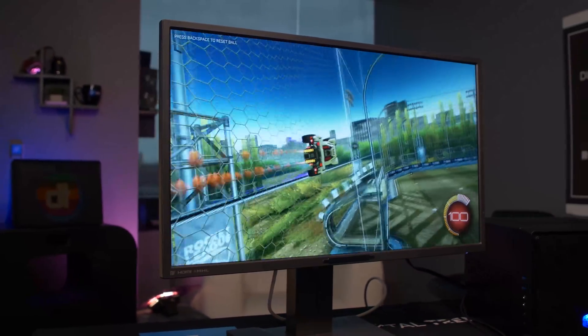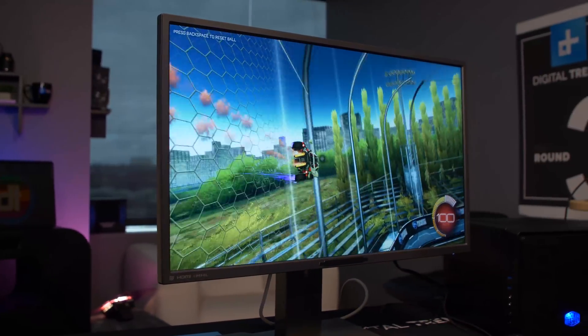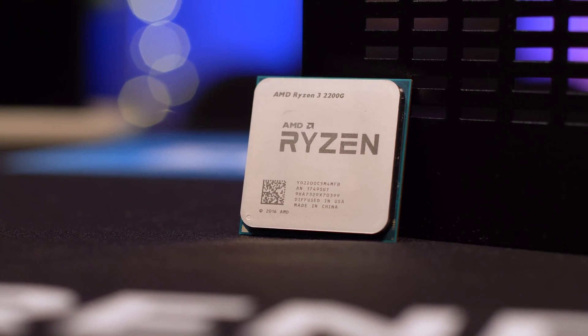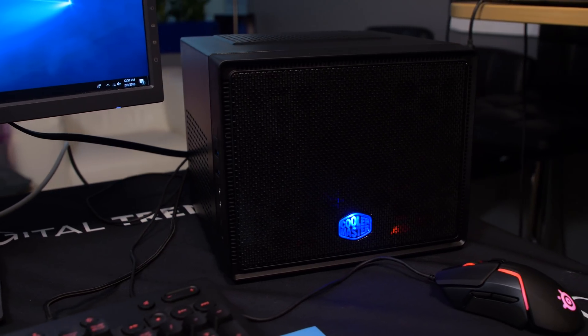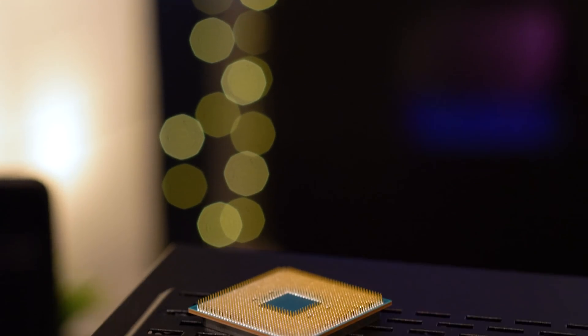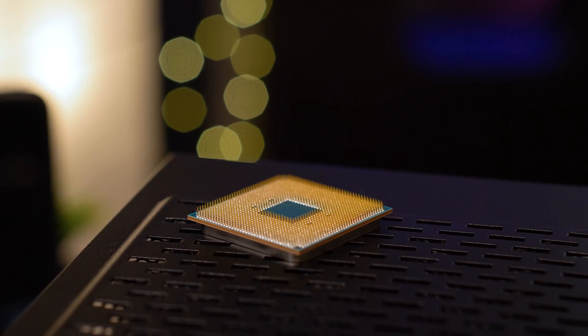Unfortunately, the Ryzen 5 2400G and Ryzen 3 2200G are outclassed in raw compute performance by less expensive processors. On Geekbench, the Ryzen 5 2400G kept pace with the Ryzen 5 1400, Ryzen 3 1300X, and Intel's i3-8100, all of which are less expensive than the Ryzen 5 2400G's $169 sticker price. We saw similar results in our 4K video encode test, with the Ryzen 5 2400G taking about 11.5 minutes on an encode that the i3-8100 completed in about 11 minutes.